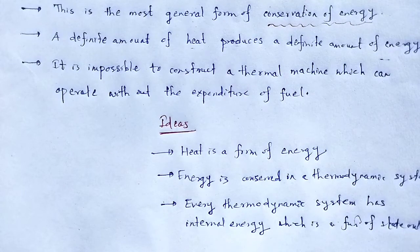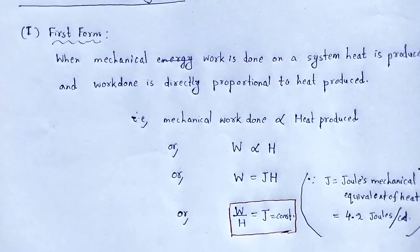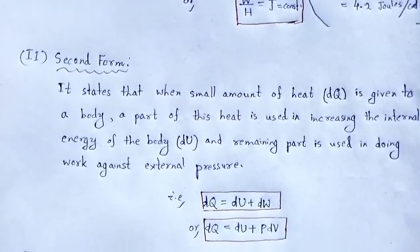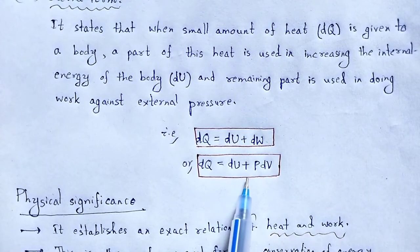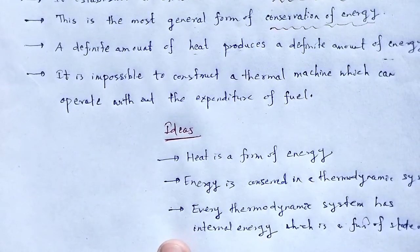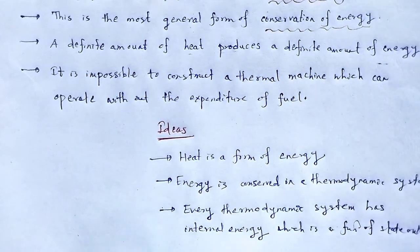Throughout this video lecture we understood what is the first law of thermodynamics. It has two forms: the first form is the basic relation between mechanical energy and heat energy; the second form is the detailed study regarding conservation of energy — how heat supplied changes internal energy and does work against external pressure. These are the physical significance and ideas derived from the first law of thermodynamics. With this, let me wind up. Thank you.